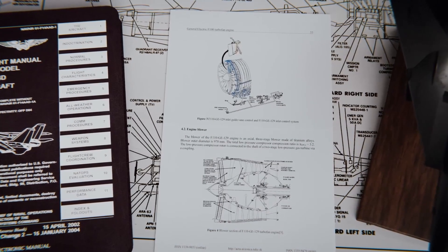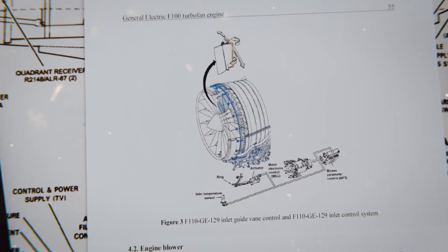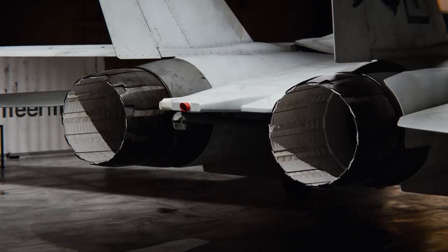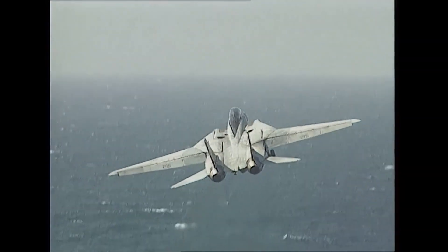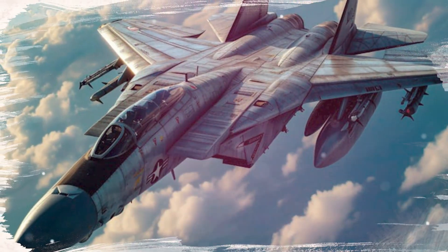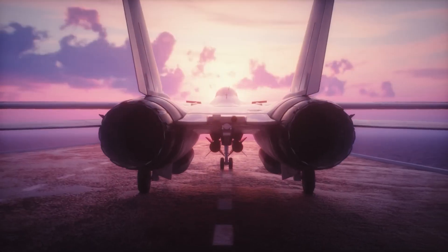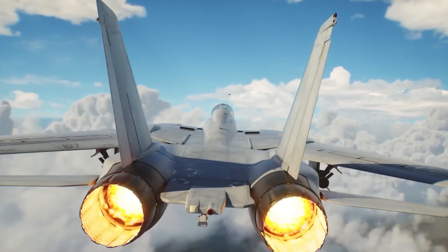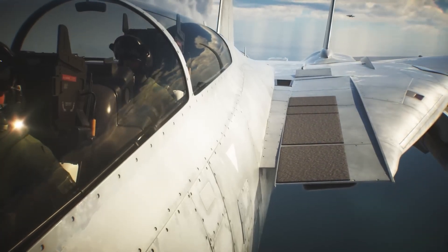Central to this was the Titanium Wing Box, a marvel of engineering that served as the aircraft's structural core. Using advanced electron beam welding techniques, Grumman created a lightweight yet incredibly strong foundation, capable of withstanding the immense stresses of supersonic flight and carrier landings. Titanium's superior strength-to-weight ratio made it the ideal material, but it was notoriously difficult to work with. The manufacturing breakthroughs pioneered by Grumman set new standards in aeronautical engineering and would influence aircraft design for decades.